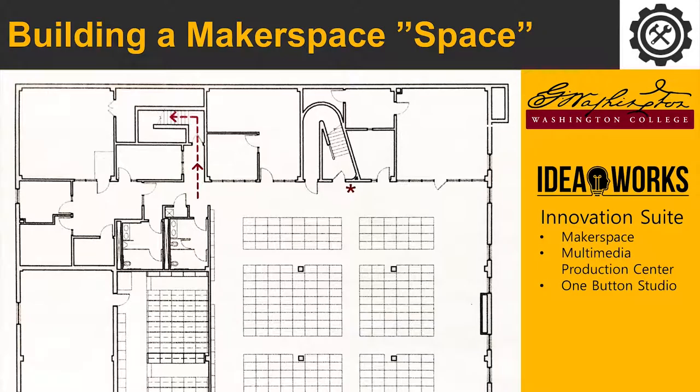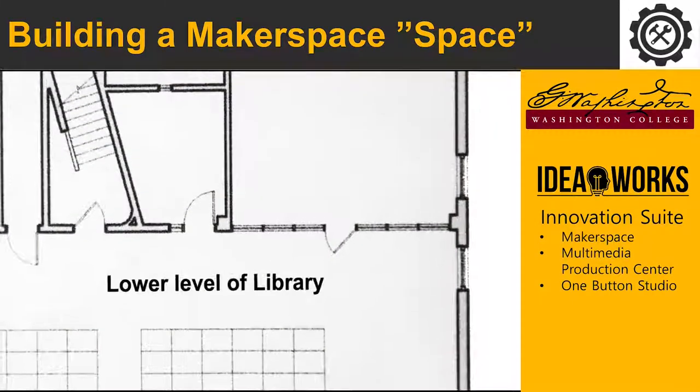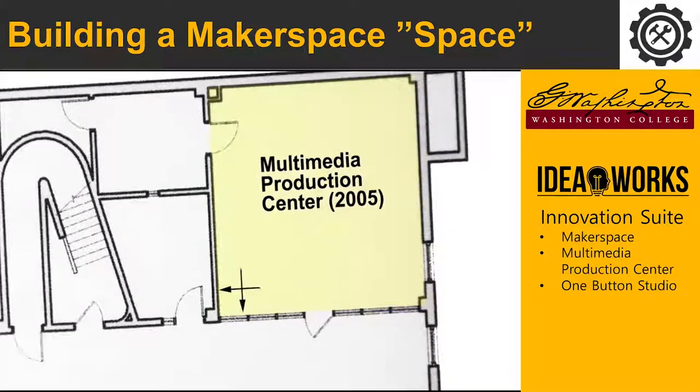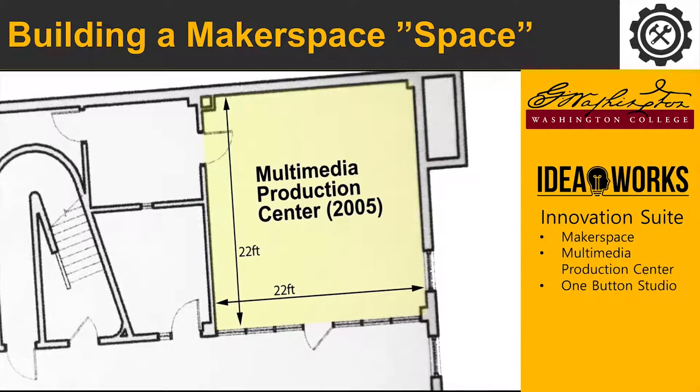The story of our IdeaWorks starts in 2005 when, in the lower level of the library, a 22-by-22-foot section was enclosed with a glass front and we started with our multimedia production center. After a decade of programming and great successes, we realized the makerspace was a logical evolution for us.